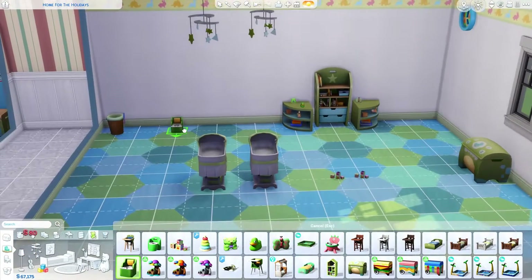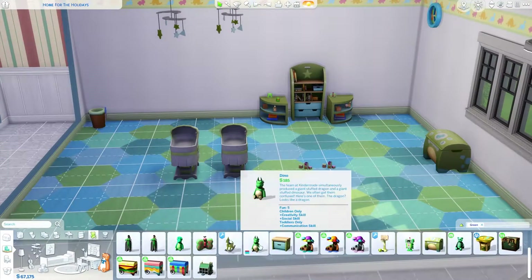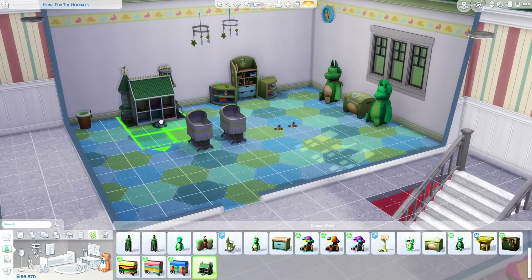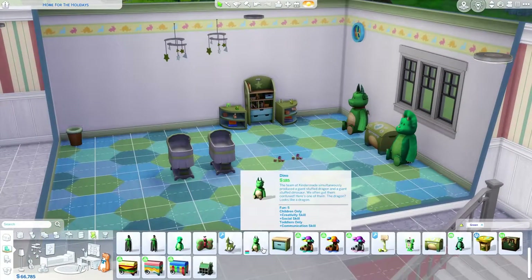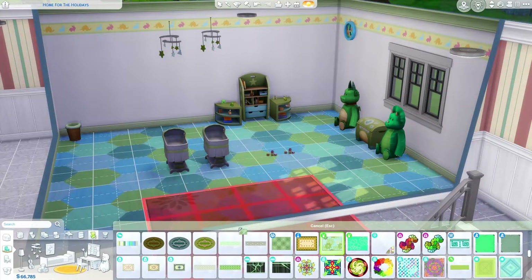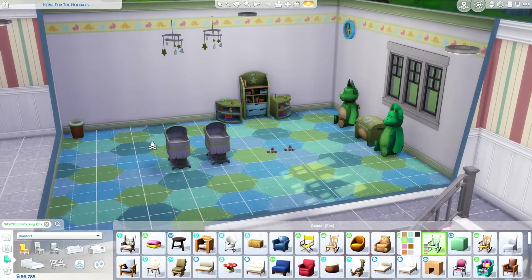Most of it is blue and green otherwise. I hope all of you enjoy my first time doing a nursery. I hope to do more furnishing and build videos in the future. I don't know why I haven't done one in over a year — I guess I've just been busy doing other things. But this will be on the gallery, by the way. My gallery ID is the same name as my channel name, Genie Sims.